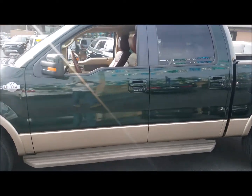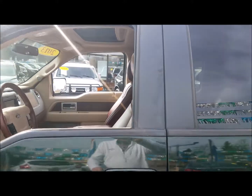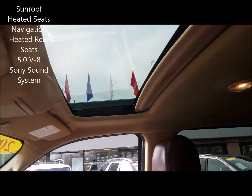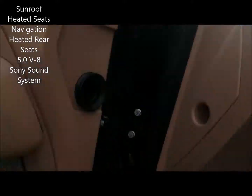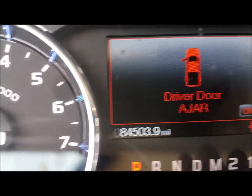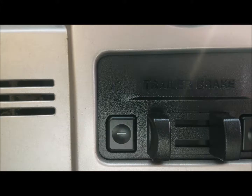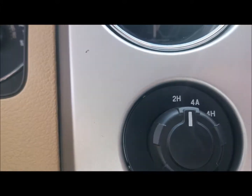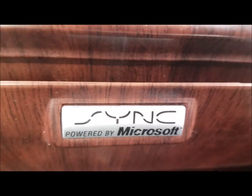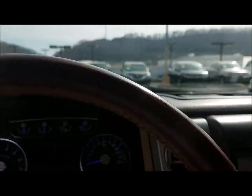It is very well equipped, including a sunroof — which you don't see on all trucks — a Sony sound system, and it has low miles, only 84,503. It also has navigation, factory trailer brakes, of course four-wheel drive, and Ford's Sync, so you can hook your phone up to it, listen to your tunes via Bluetooth.